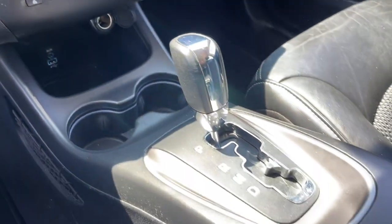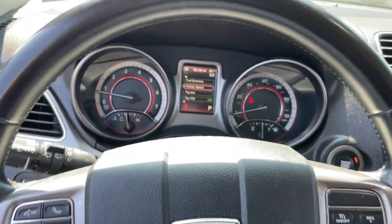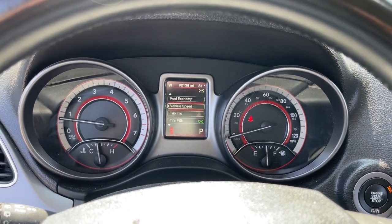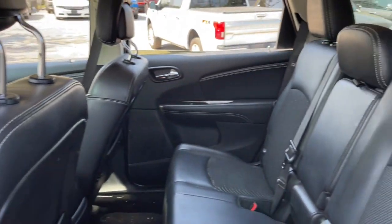These are just some of the great options this vehicle comes with: keyless entry, satellite radio, keyless start, heated mirrors, fog lamps, backup camera, dual zone AC, rear AC, power driver seat, alarm.